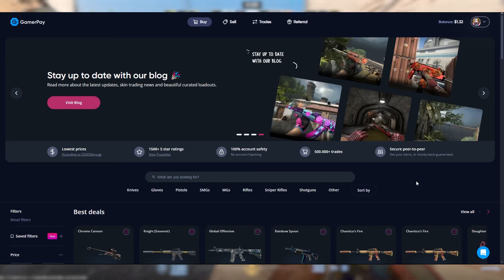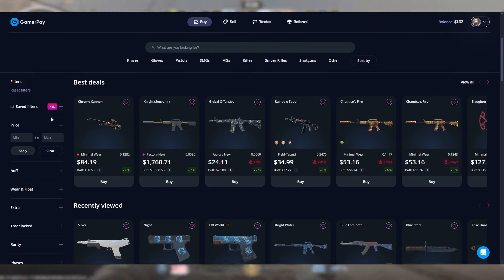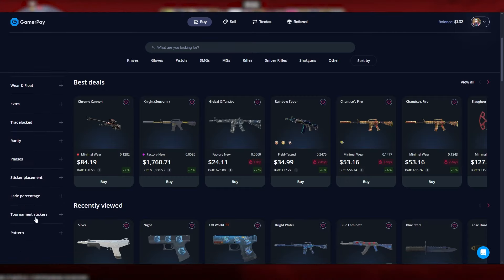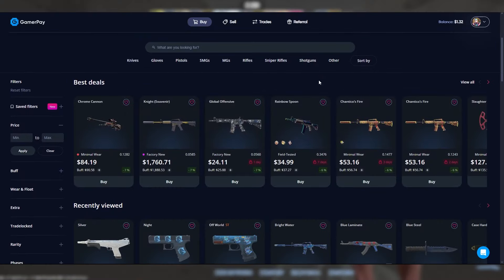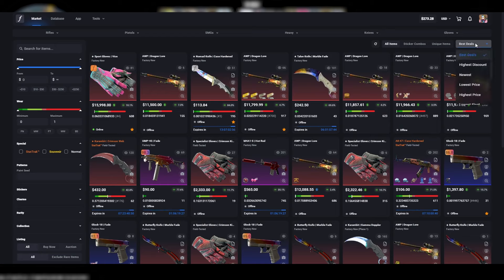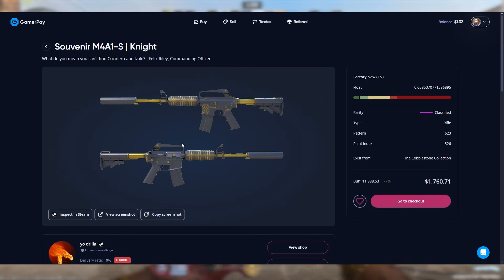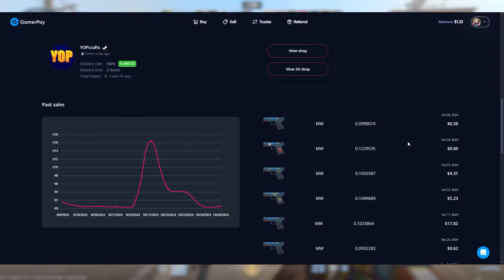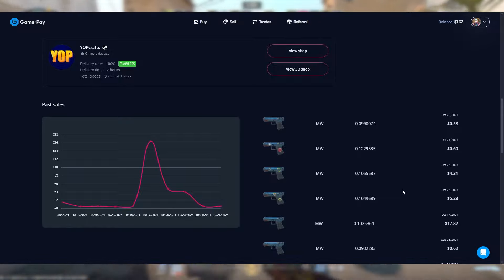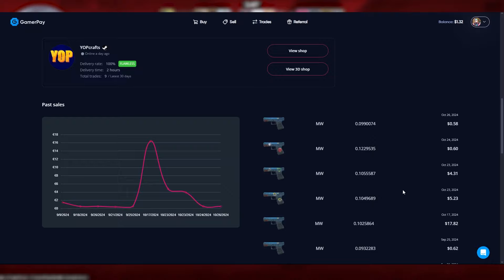GamerPay has all of the features that CSFloat has, although the user interface is not nearly as good. You can see the filters over here on the left side but they are a little bit more confusing — kind of cluttered together and I just don't really like how they look. Also, it kind of took me forever to find certain buttons, whereas on CSFloat it is a very obvious drop down. When you click on an item on GamerPay it shows you a really nice preview, but when you scroll down you can tell that items are just not listed on GamerPay as often as they are on CSFloat.